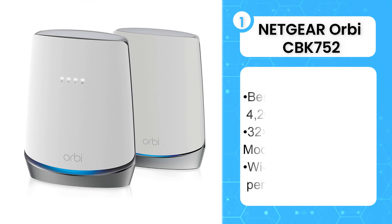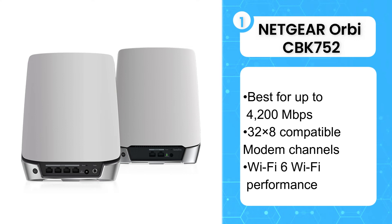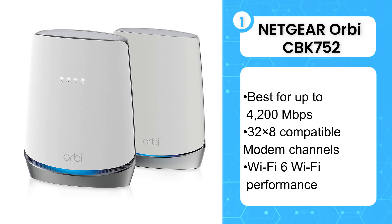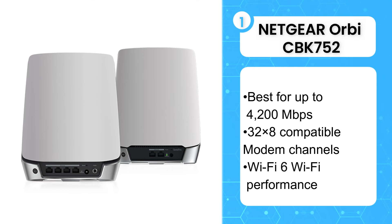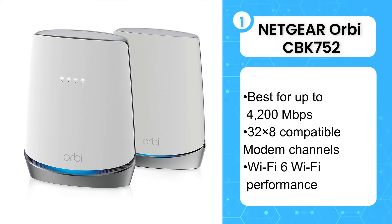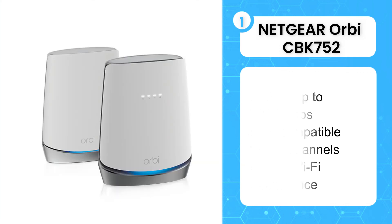The first product on the list is the Netgear Orbi CBK752. The future is now, friends. The Netgear Orbi CBK752 supports unbelievably fast internet speeds with the latest DOCSIS and wifi technology. You will even get a satellite extender included with this device so your wifi coverage will reach 5,000 square feet, and you can add more satellites if your home is bigger than that. But with the high price tag, don't go for this one unless you have gigabit internet or plan to have it soon. Most homes won't need this sort of technology overkill — still, if that's your jam, you're looking at your new best friend.